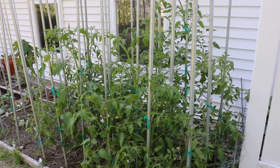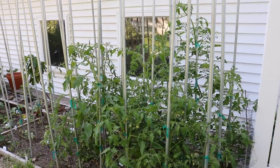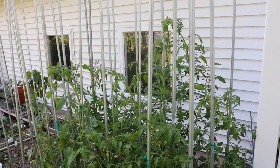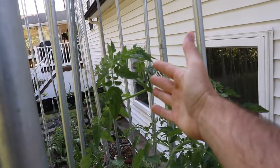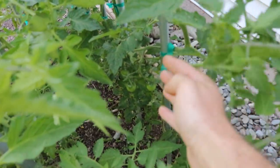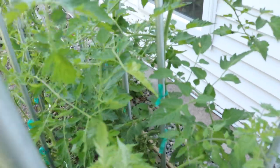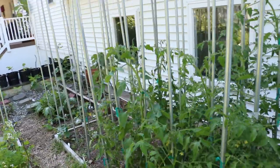Everyone, it's Ross, and in today's video I want to talk about the tomatoes because they're just taking off. Today is June 11th and this tomato plant in the back here is over five feet tall. It already has fruit on it down here at the bottom — some cherry tomatoes that have been forming. That's a variety called Black Cherry for those of you who are interested.